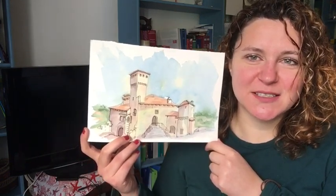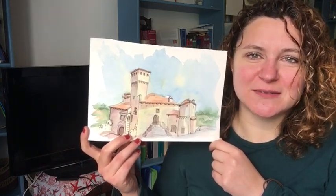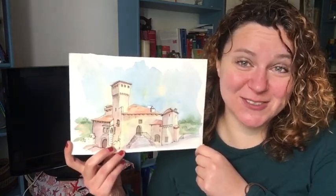I was sitting there drawing, and then I went to the bar to paint it while having a glass of wine, to tell the truth.